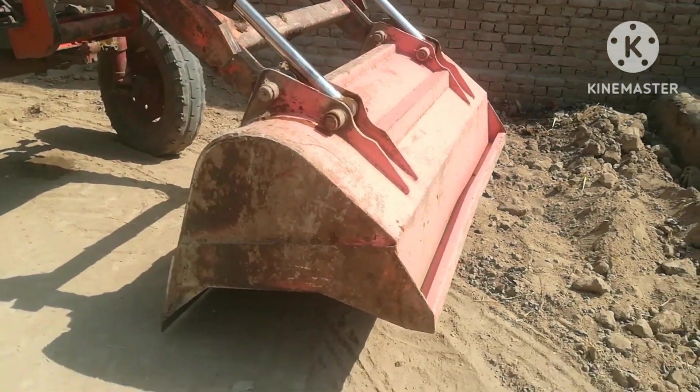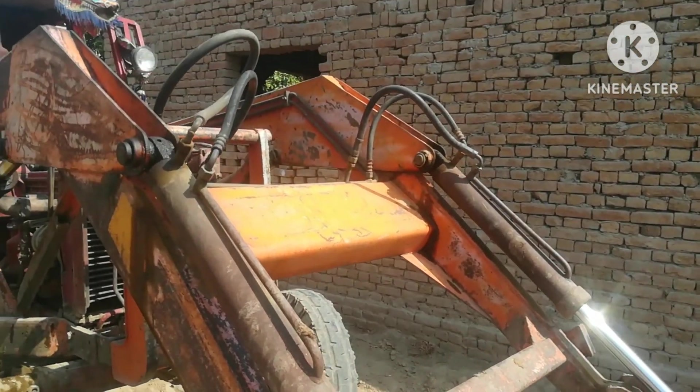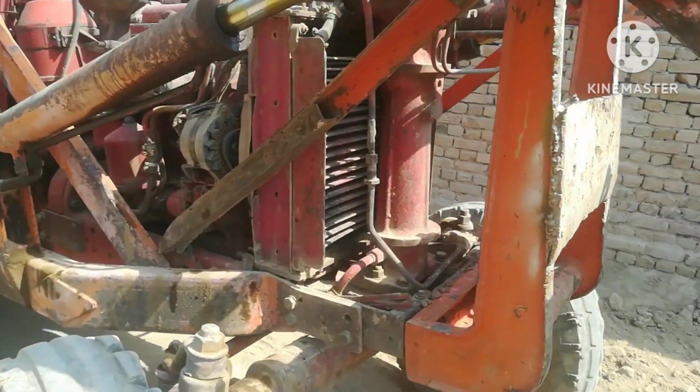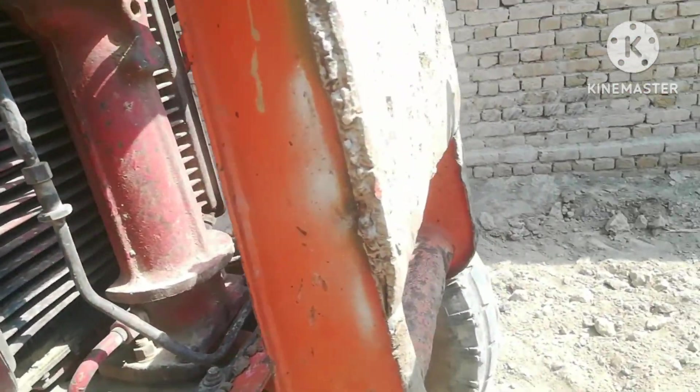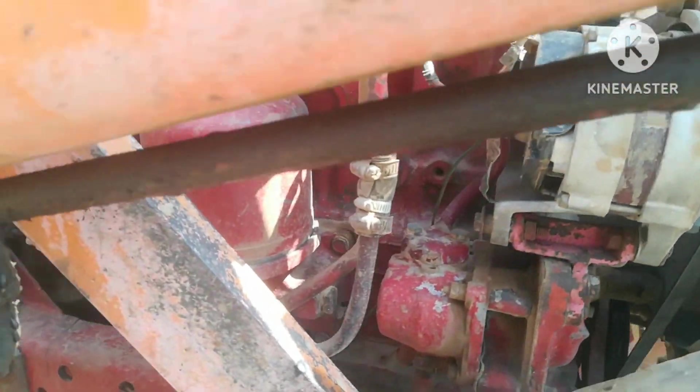Assalamualaikum warahmatullahi wabarakatuh. We will see a new tractor in this video. This is a Russian tractor from Belarus, 1995 model. Look at the condition of the tractor.